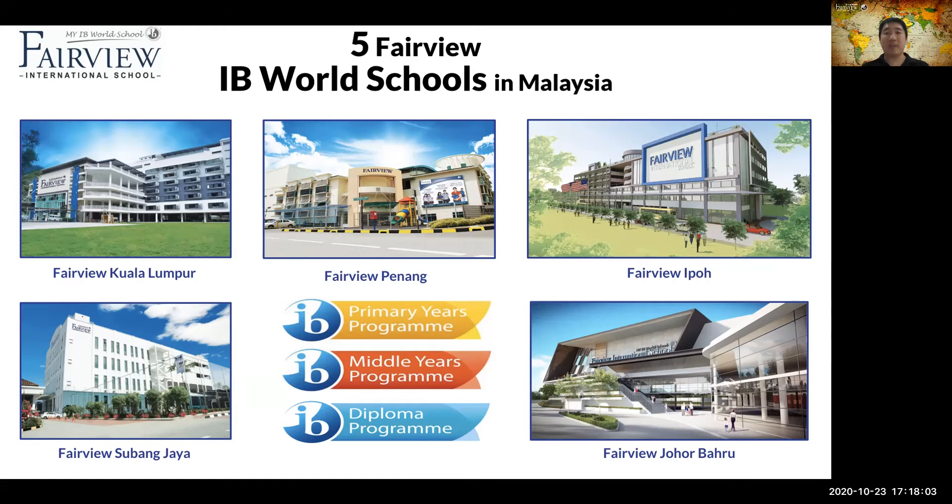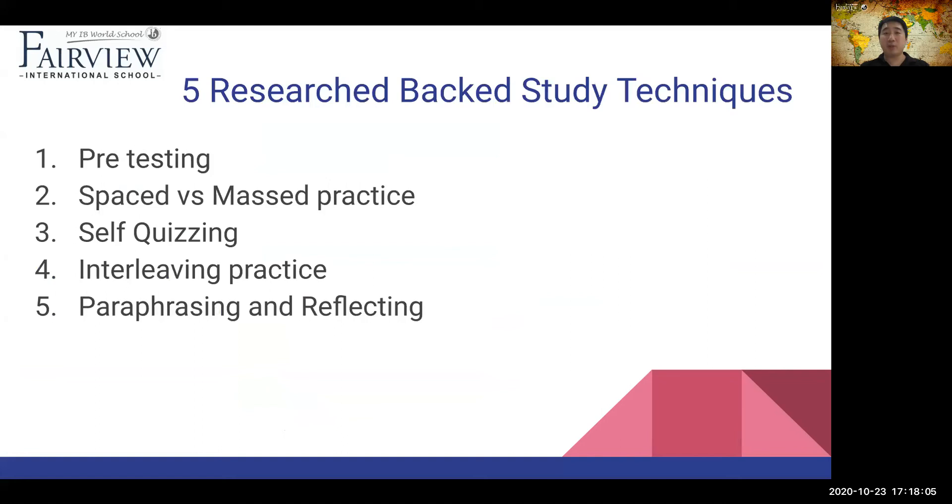Let's get going. So the five research-backed study techniques that you need to know about are: one, pre-testing; two, spaced versus massed practice; three, self-quizzing; four, interleaving practice; and five, paraphrasing and reflecting. I'm going to go through these one by one, nice and slow, so you're going to be able to follow this real easy.